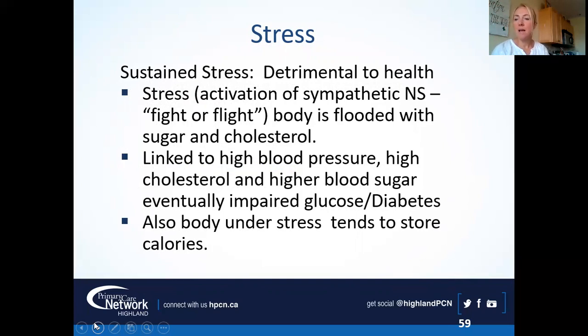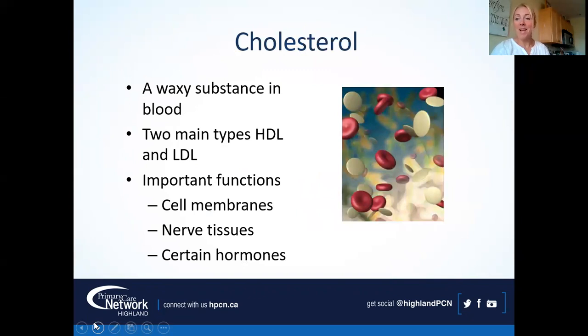Bodies under stress also tend to store. The brain thinks, 'I don't know when she'll have to get out of here again, so when she takes in calories, I should hang on to those.' Sometimes we notice our weight creeping up even without eating differently — things like poor sleep shift our hormones and make it easier to put on extra weight. There's lots more on stress in the Stressing Well class, available on YouTube.